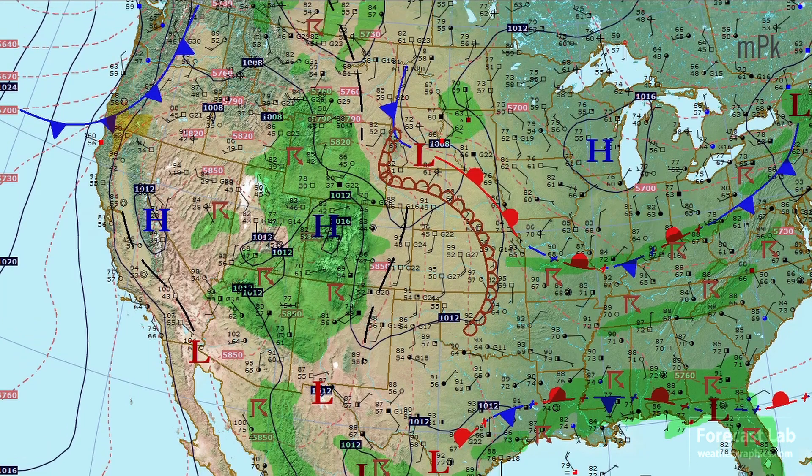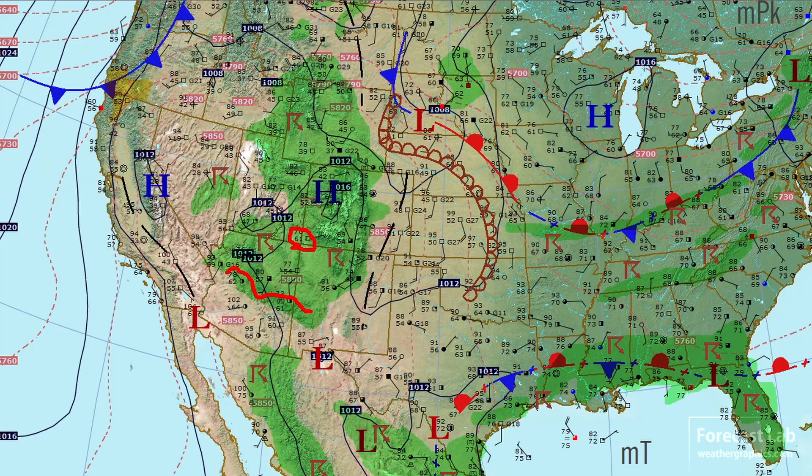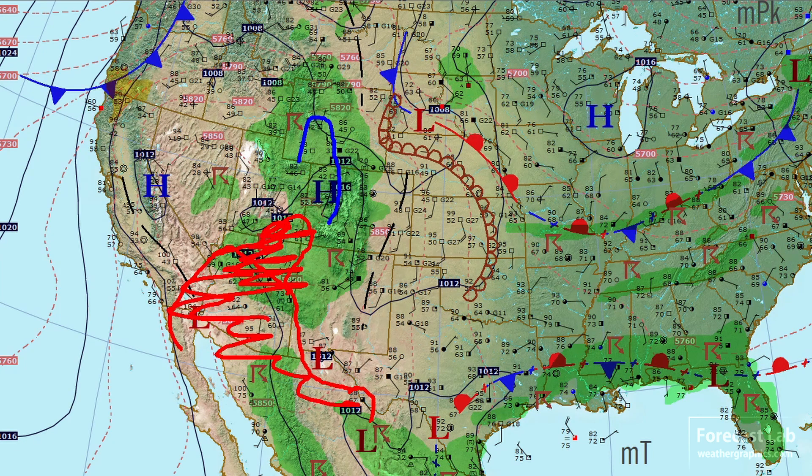In the Four Corners area, dew points are in the 60s, throughout much of Arizona, into the deserts — a little 67 hiding there at Yuma — and 67 in the Big Bend area. So we can connect that with a 60-degree isodrosatherm that goes a little bit further north. That paints out the extent of the monsoon moisture. It extends further up north, but this is the core of that monsoon air infiltrating northward.